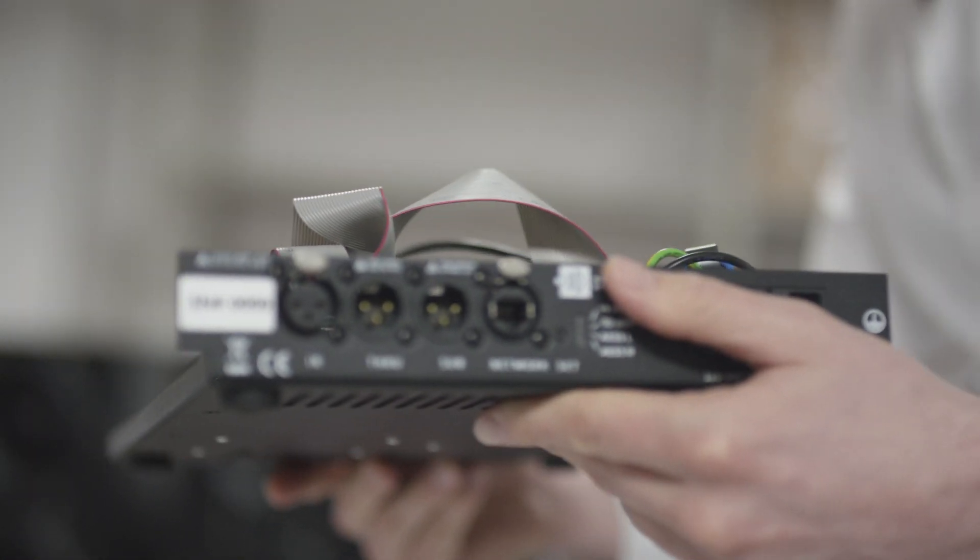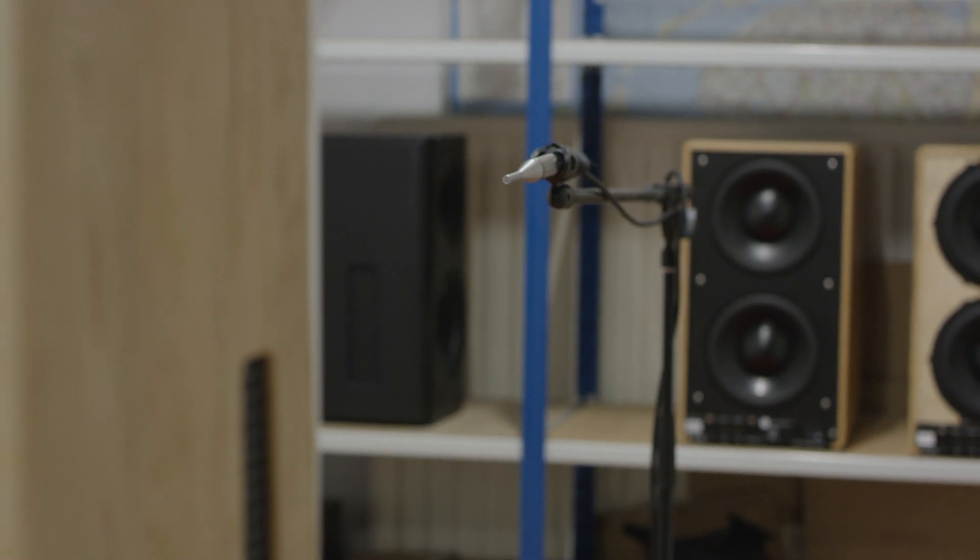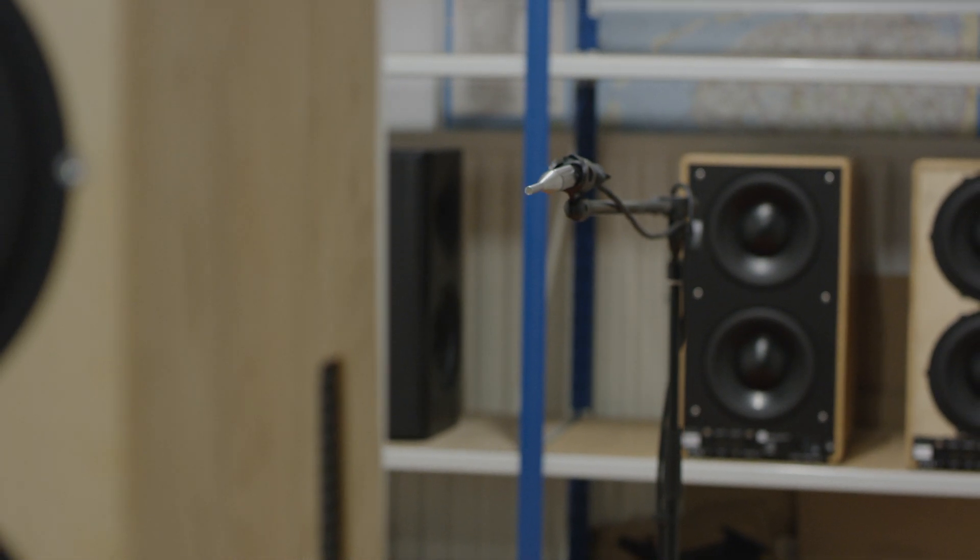The goal for me has always been to make the perfect loudspeaker, whatever that may be. But if you actually pulled off a perfect loudspeaker and put it in an actual room, it wouldn't necessarily sound perfect because there's a lot of interaction going on between the loudspeaker and the room. We're not just listening to the loudspeaker — we're listening to the loudspeaker plus its interaction with the room.